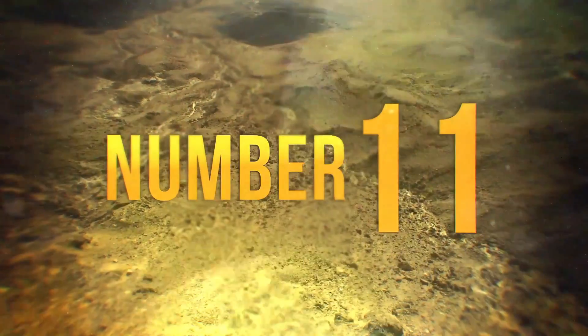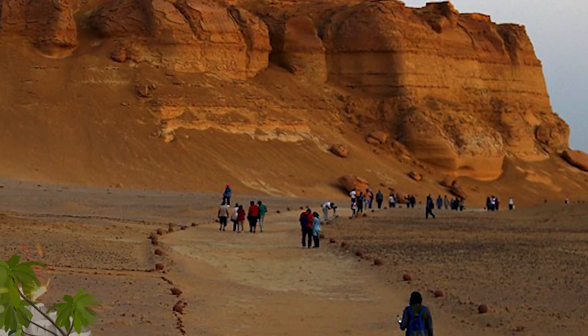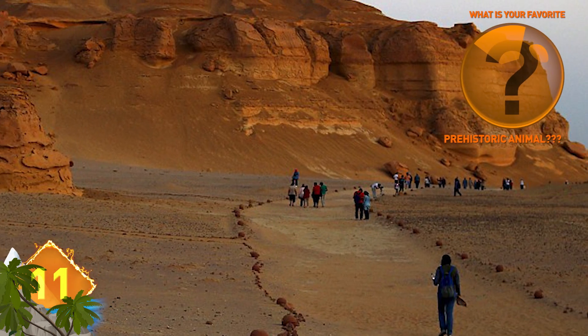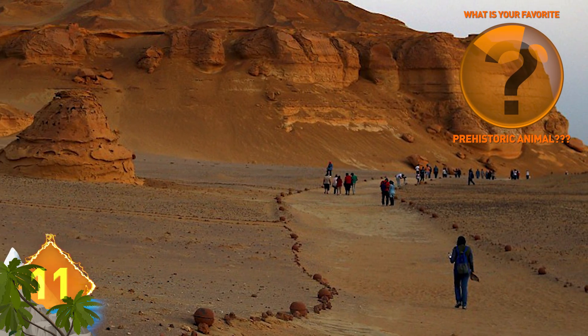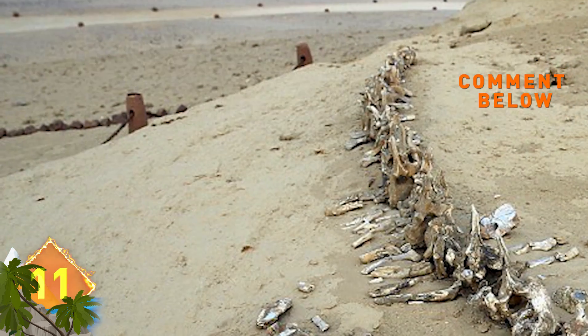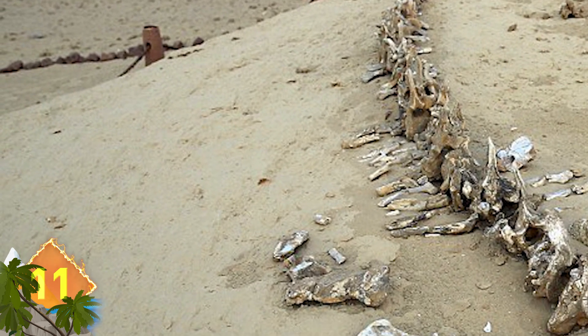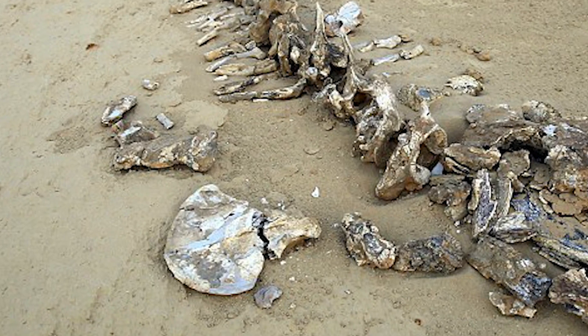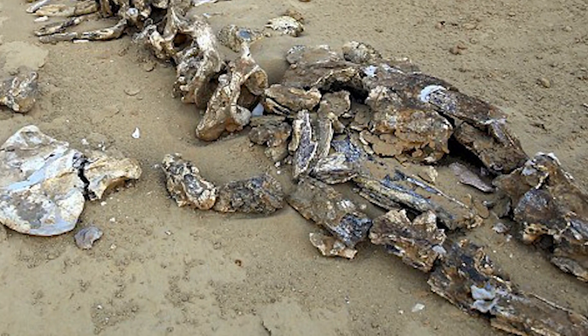Number 11: A fossilized whale skeleton — in the desert? Fifty million years ago, a vast ocean existed in what today is the Egyptian Sahara Desert. Known as the Valley of the Whales, the area has yielded the fossilized remains of sharks and plants, and is now a UNESCO World Heritage Site.